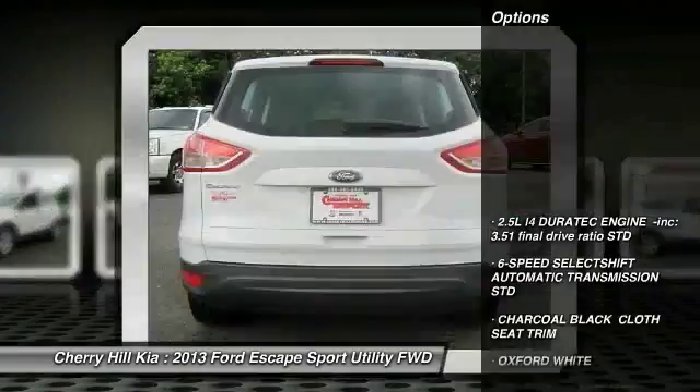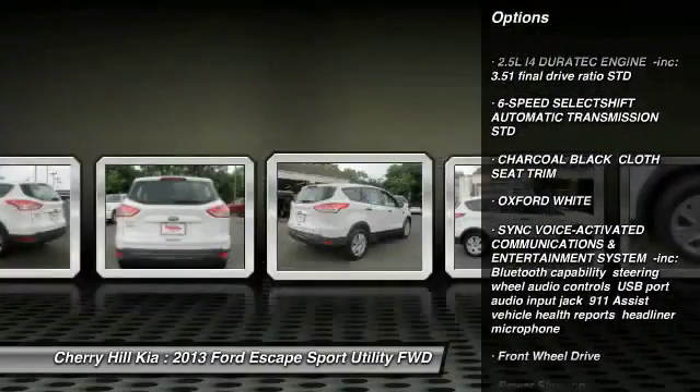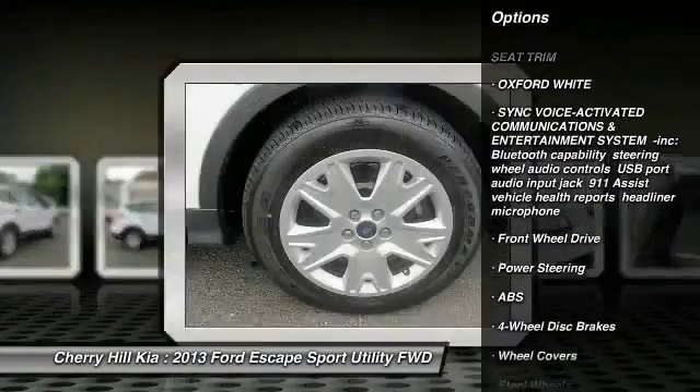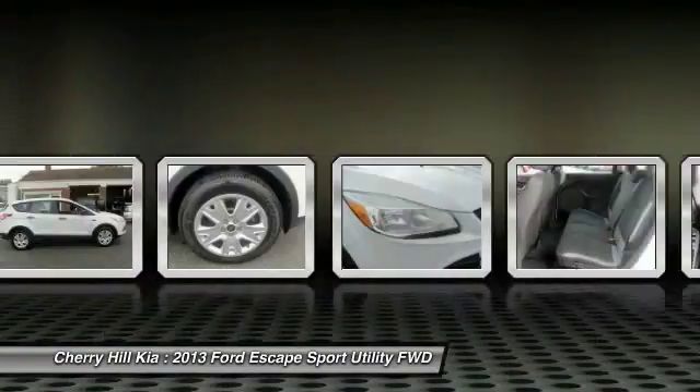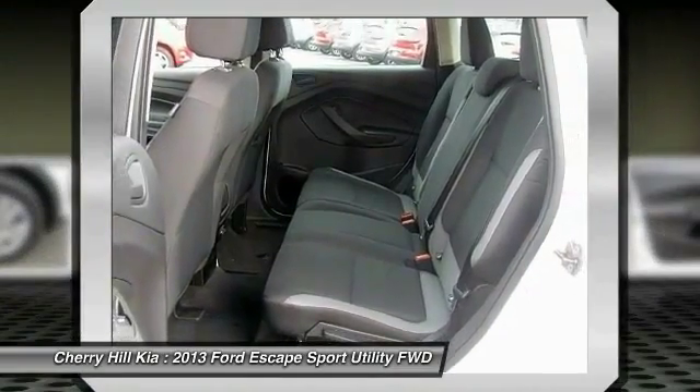Here are some of this vehicle's great options: keyless entry, traction control, steering wheel audio controls, stability control, anti-lock braking system, power steering, adjustable steering wheel, driver airbag, cruise control, four-wheel disc brakes.